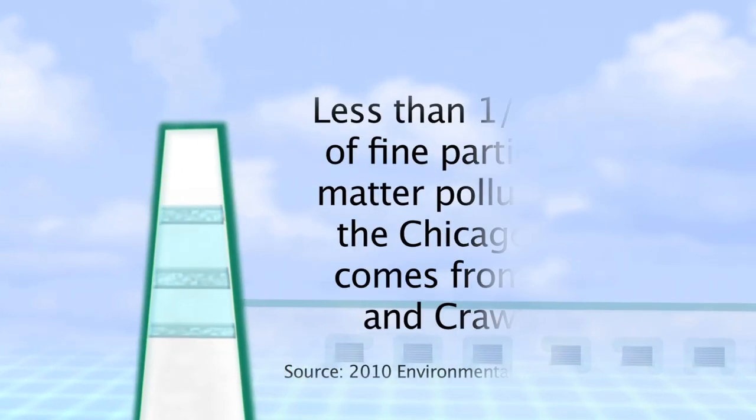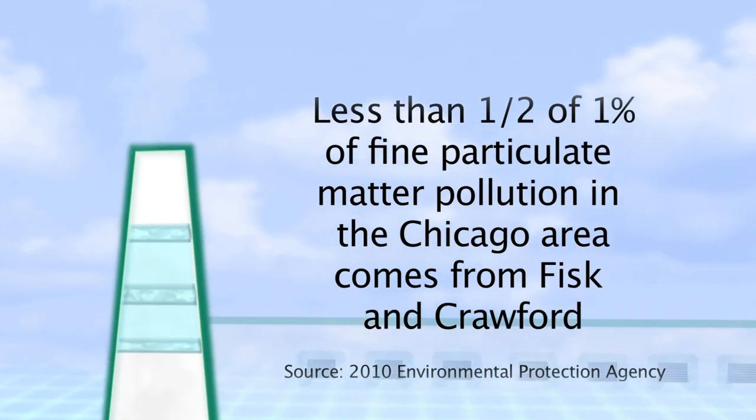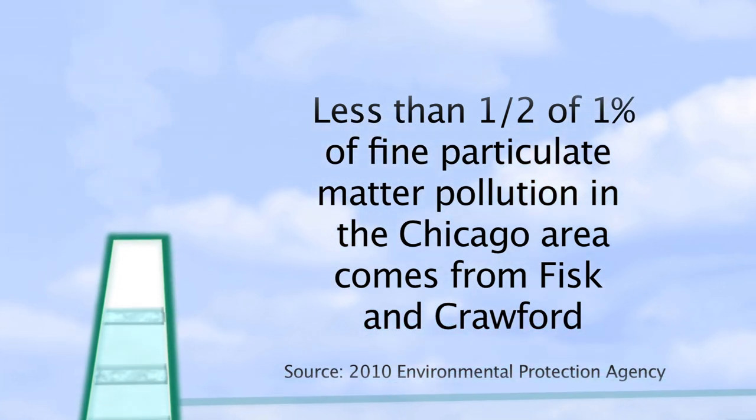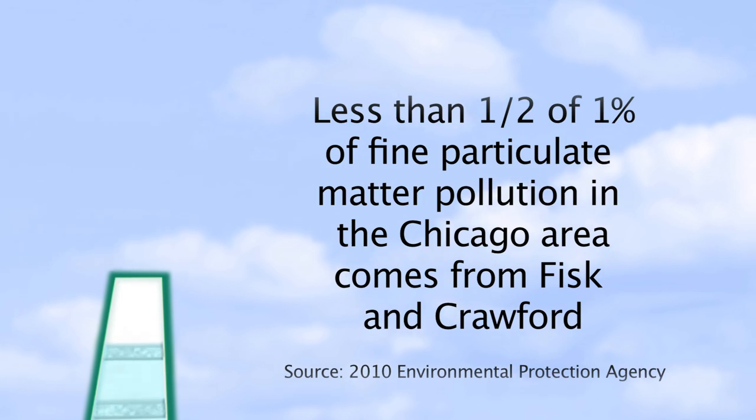In fact, according to a 2010 EPA study, less than one-half of one percent of fine particulate matter pollution in the Chicago area comes from Fisk and Crawford.